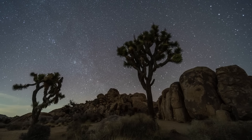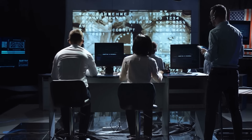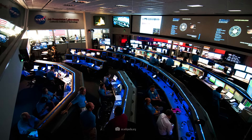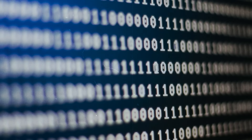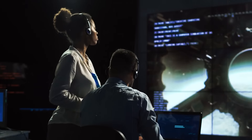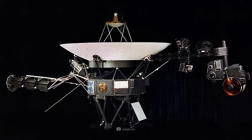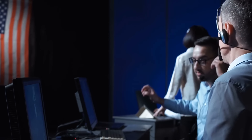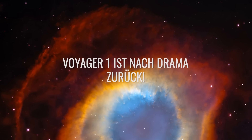Voyager 1 was considered lost. The location of the probe was still reasonably clear, but the data had been unusable since the fall of 2023. The NASA Control Center in Pasadena only received cryptic messages consisting of ones and zeros that made no sense. For months, the team fought to save the probe, then came the sad day when NASA announced that the Voyager 1 mission was probably over for good. What a joy it was when the return of the probe was announced just a few weeks later. Voyager 1 is back after drama.